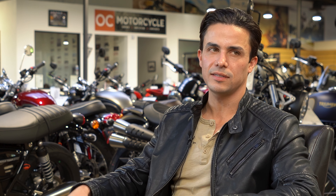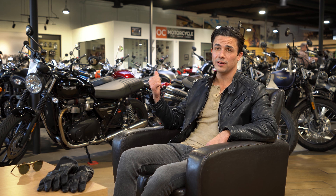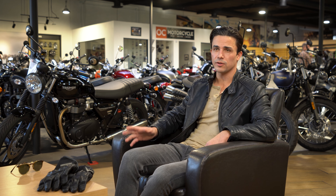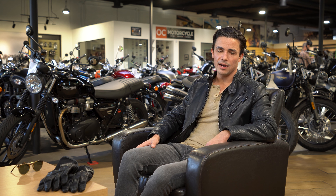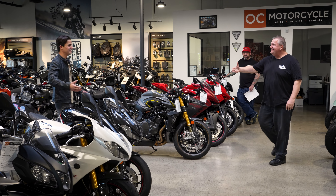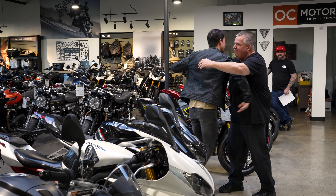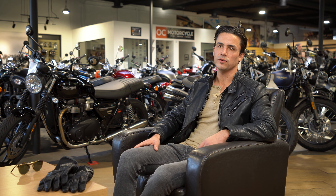I had heard so many good things about OC Motorcycle that I didn't even consider going anywhere else — not to mention it's right in my backyard. This is the premier place to shop for Triumph and a lot of other great brands. The second I walked through the doors, you just know you're in the right place because you instantly feel part of the OC Motorcycle family. I try to make my business not so transactional but more relational, and that's exactly what you get here at OC Motorcycle.